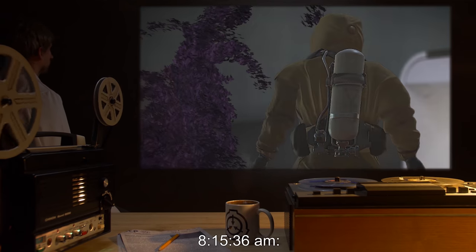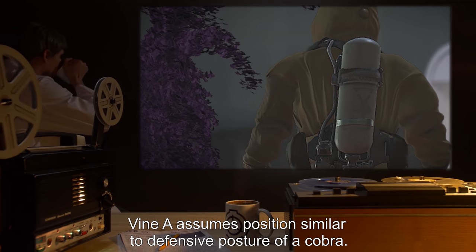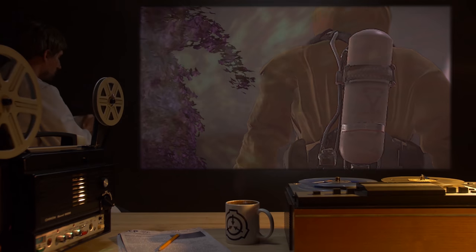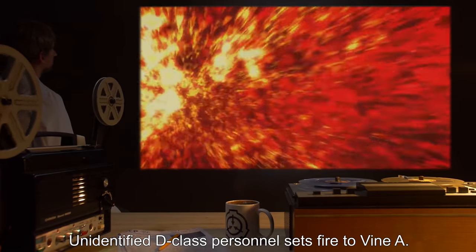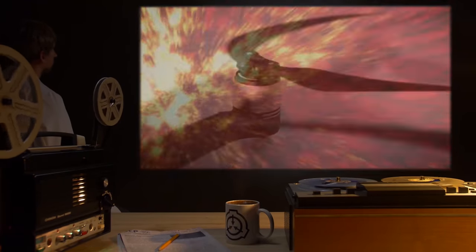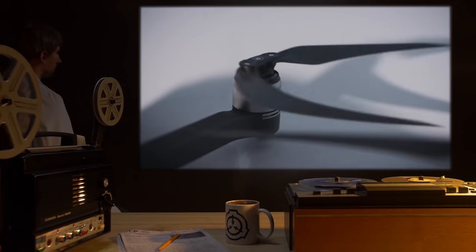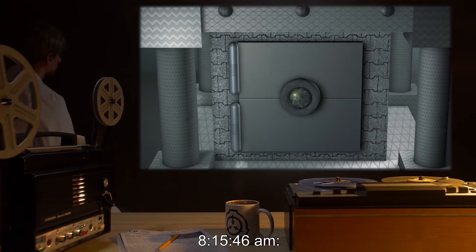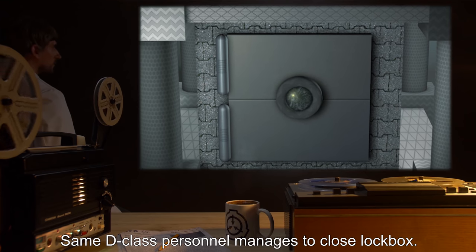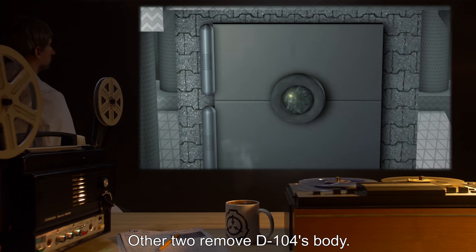8:15:33 AM — Three D-class personnel enter the containment cell. 8:15:36 AM — Vine A assumes a position similar to the defensive posture of a cobra. 8:15:41 AM — An unidentified D-class personnel sets fire to Vine A. 8:15:43 AM — Emergency saws are activated again; Vine A is severed. 8:15:46 AM — The same D-class personnel manages to close the lockbox; the other two remove D-104's body.